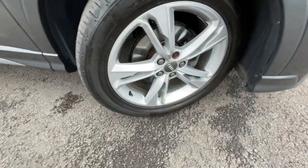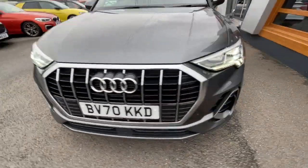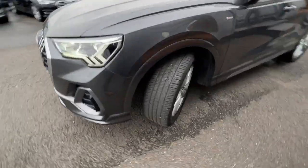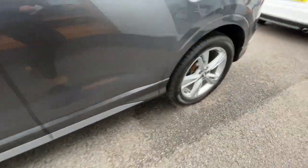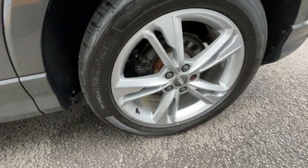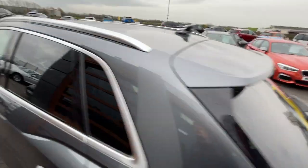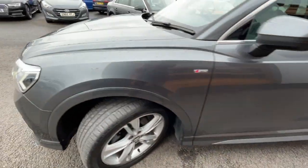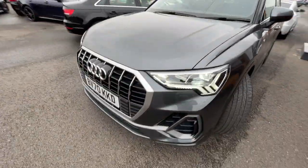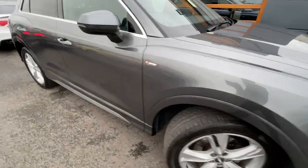Really good condition all the way around. It comes with the LED headlights and LED daytime running lights with the damage indicators. It's got rear privacy glass at the rear side windows and at the tailgate with aluminium roof rails. We've got the anti-theft alarm system, front and rear parking sensors with a reverse parking camera with parking guidelines, and sport suspension.